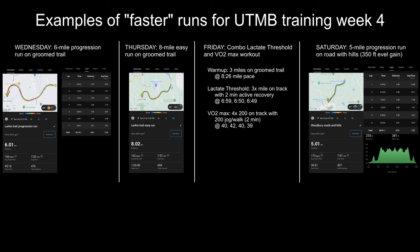For a deeper dive into my training for week four, I've shared a few example runs. On Wednesday, I ran a six-mile progression run on the Larkin groomed trail at an average pace of about 7:30 per mile, starting off easy at about an 8:40 pace and running it all the way down to 6:38 per mile. On Thursday, I returned to the Larkin groomed trail and ran eight miles easy, with a goal of around eight minutes per mile pace, which I did achieve.